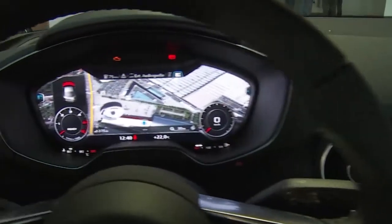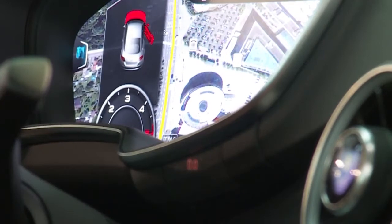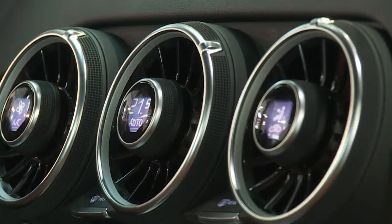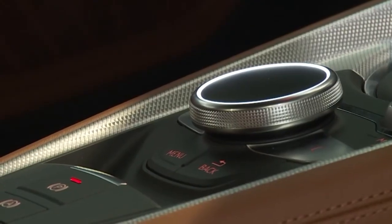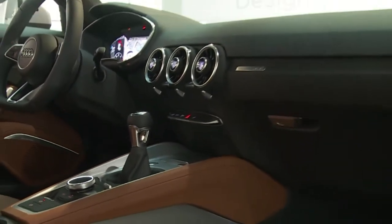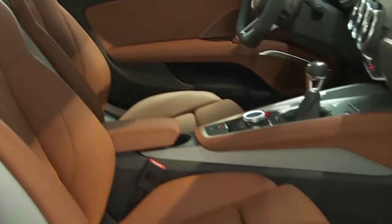If evolution is the best word for the changing exterior design, inside the word is revolution. The cockpit has gone virtual, with a large display replacing traditional instruments. The air conditioning and its controls are located in the vents. Audi's Stefan Hummel says the car is extremely driver-oriented — the company has determined that sports car drivers want everything in their field of vision. With controls in the multi-functional steering wheel, you can control 90 percent of all functions with the left thumb.